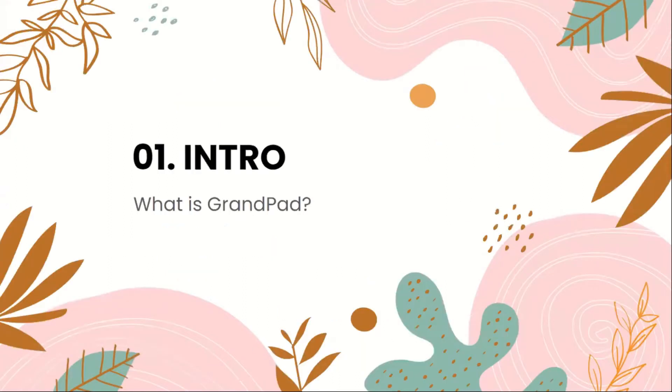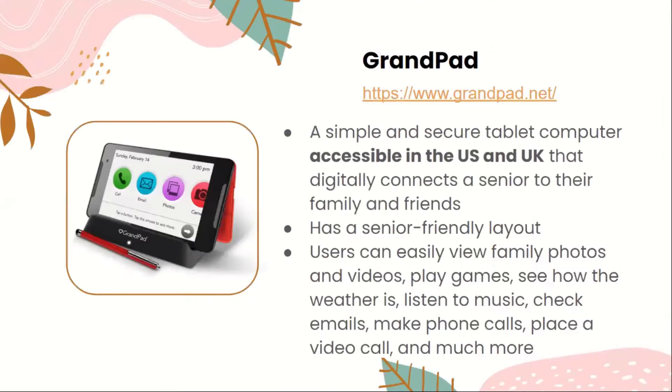So the first part — what is GrandPad? GrandPad is a simple and secure tablet computer accessible in the US and UK that digitally connects a senior to their family and friends. It has a senior-friendly layout and users can easily view family photos and videos, play games, see the weather, listen to music, check emails, make phone calls, place a video call, and much more.